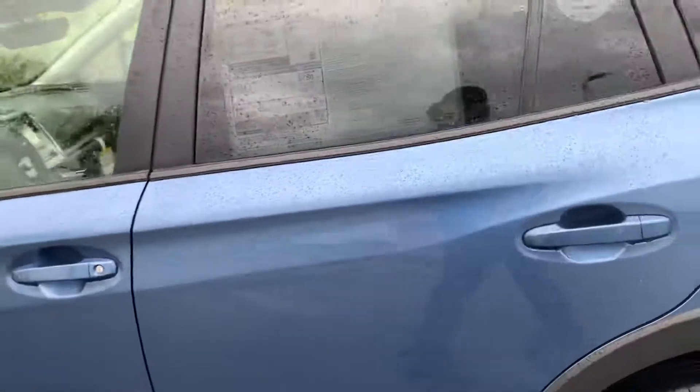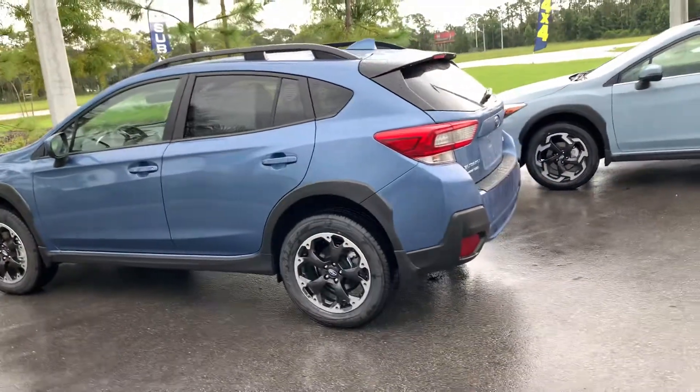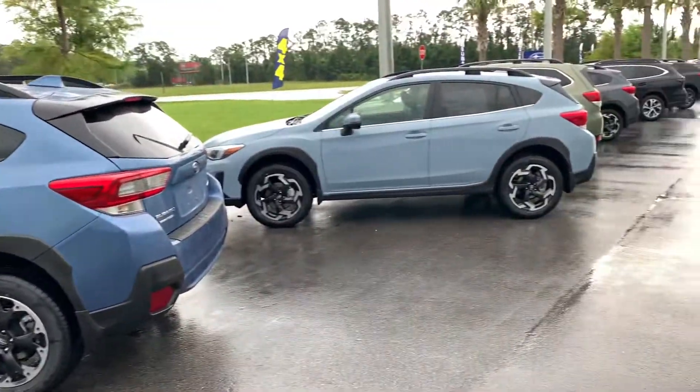Very nice cars inside and out — drive smooth as butter. Good bang for the buck too, with great gas mileage. You average out about 34; you get about 27 in the city and about 34 on the highway. Very nice cars.